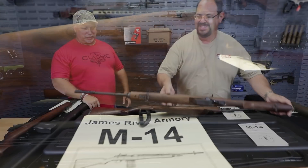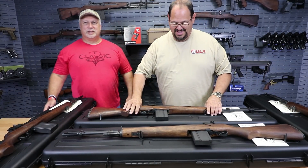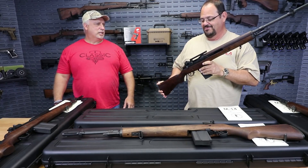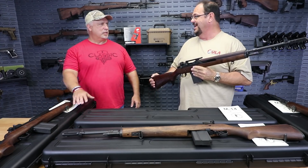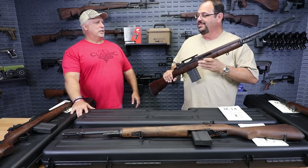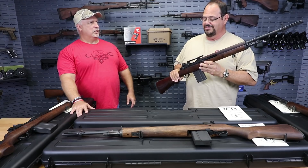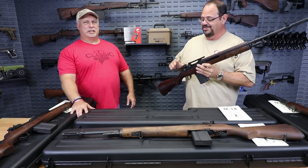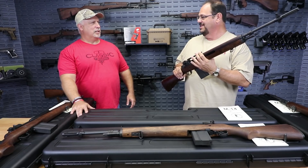This next rifle is kind of a collaboration between some folks at our organization to overcome what we think is the biggest Achilles heel of the M14, which is the ability to add optics. It was designed originally without an intention to add optics. And as the rifle has aged through the years and the optics have gotten so much better, it's left a gap in the market with the ability to really reach out and touch someone with modern optics.